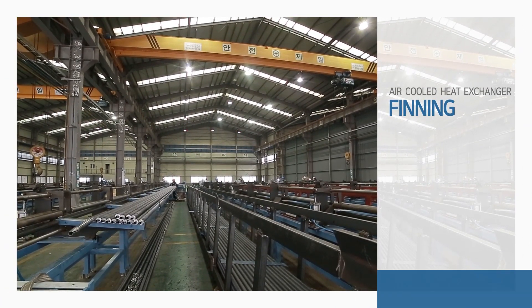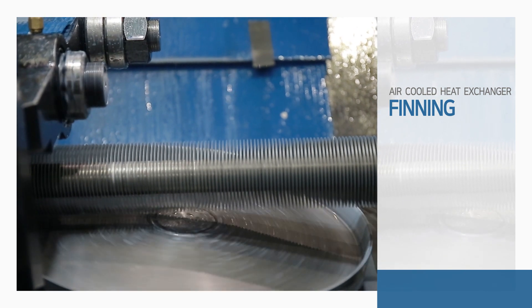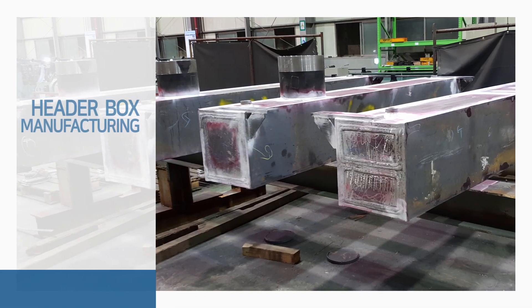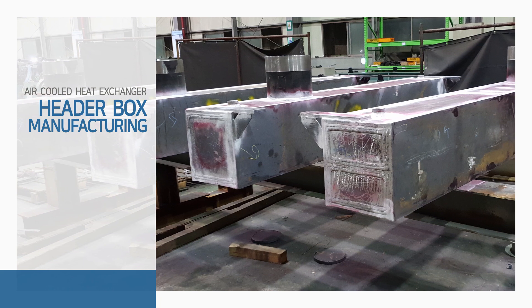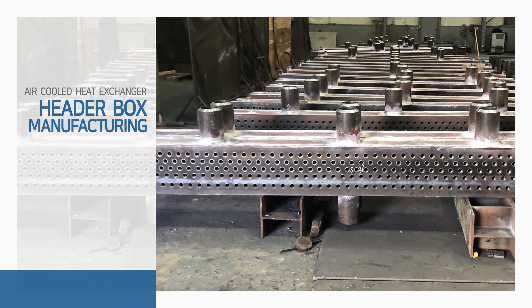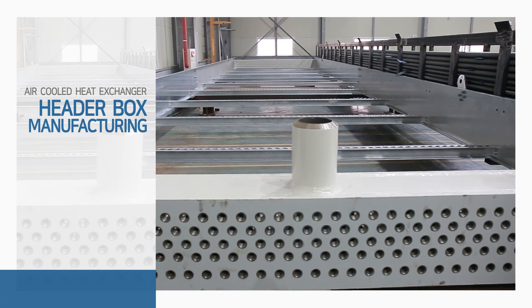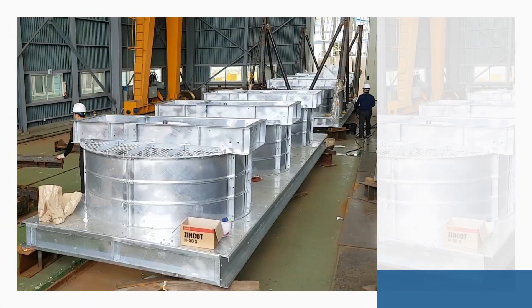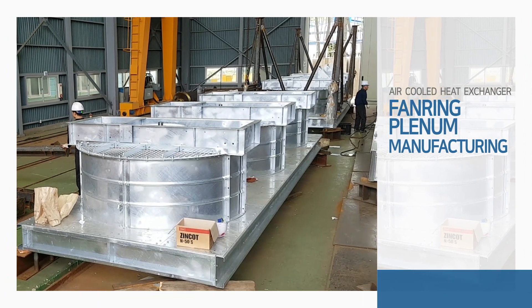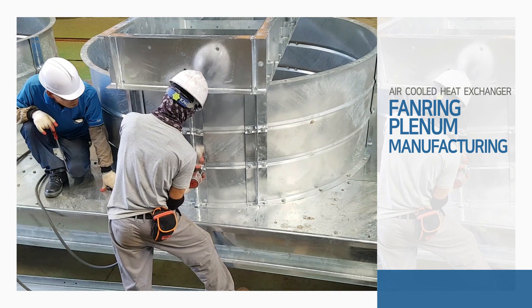Cold drawn tube is a base tube material that is completed as a finished product after the finning process. Steel plates for the header box of the air-cooled heat exchanger are precisely cut and machined according to drawings, then assembled using perfect welding technology. The entire production process — including fan ring and plenum manufacturing — is carried out at EWK's production lines.